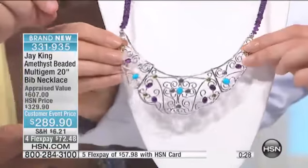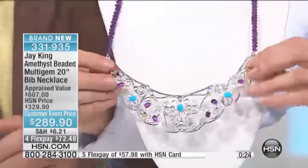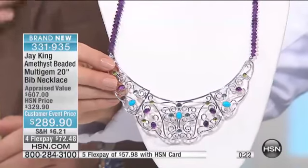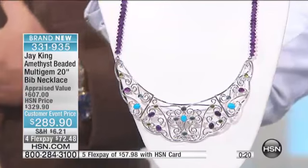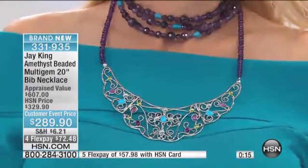Do you see how important this is? See how they move? They articulate. It's hinged. You don't have to worry about it going around the contour of your neckline. These are truly one-of-a-kind pieces.